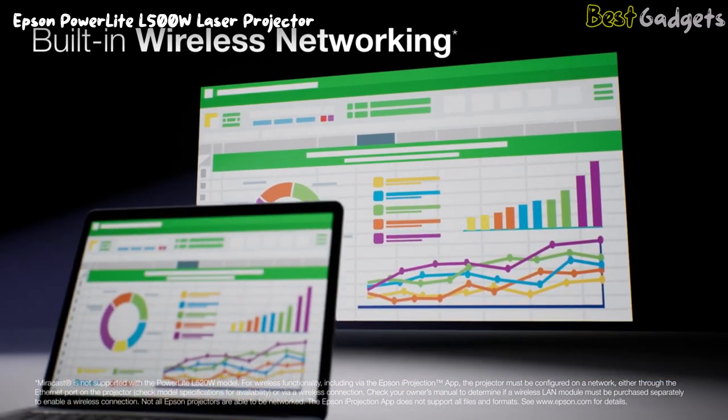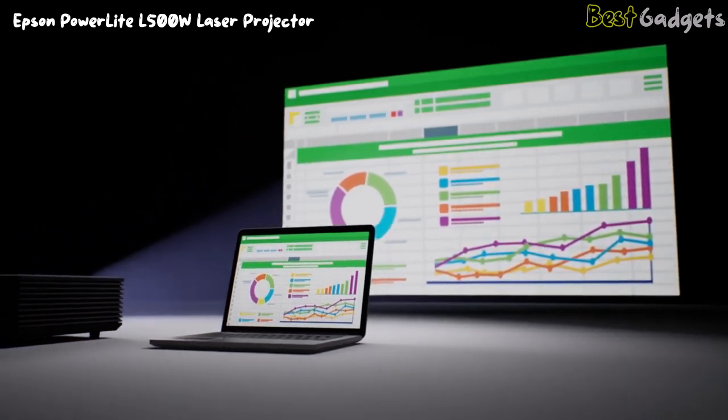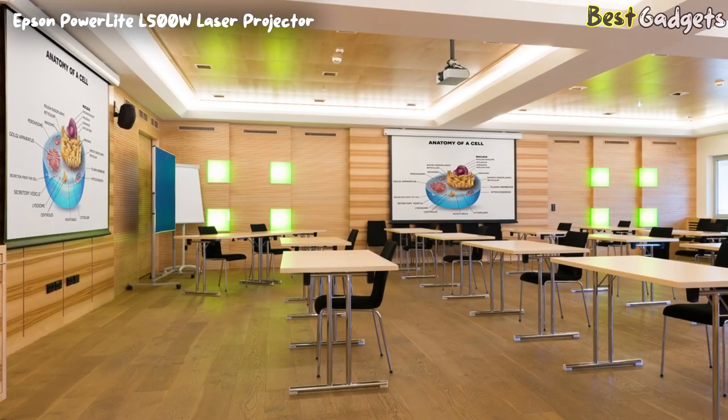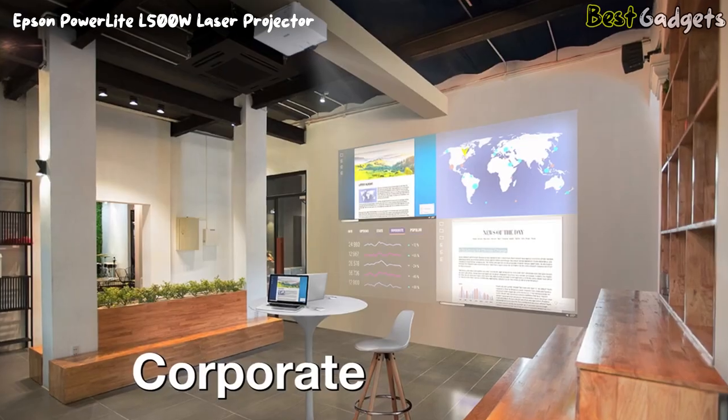You can display content from a PC, Mac, Chromebook, iPhone, iPad, and Android mobile devices, or connect with Miracast. The PowerLite L series laser projectors are designed for many applications, from education to corporate and experiential uses.